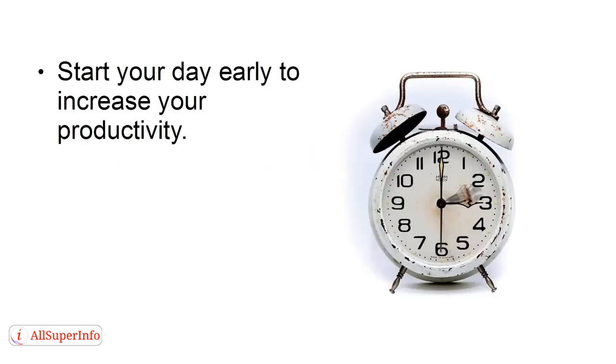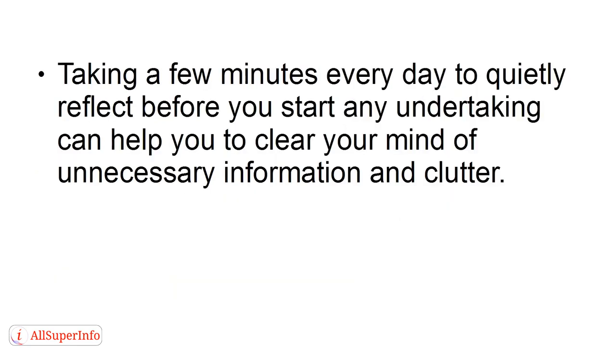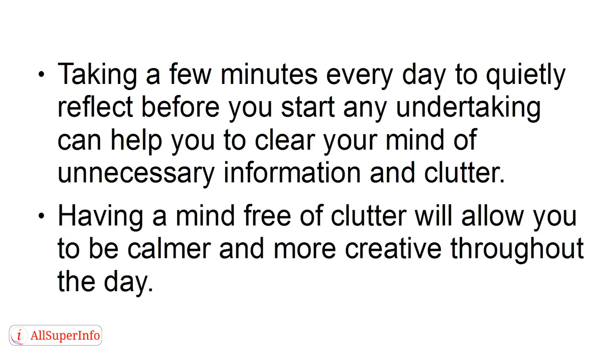Tip 3: Start Early. Start your day early to increase your productivity. The more time you spend sitting, thinking, and planning, the better organized you'll be in your life. Taking a few minutes every day to quietly reflect before you start any undertaking can help you to clear your mind of unnecessary information and clutter. Having a mind free of clutter will allow you to be calmer and more creative throughout the day.